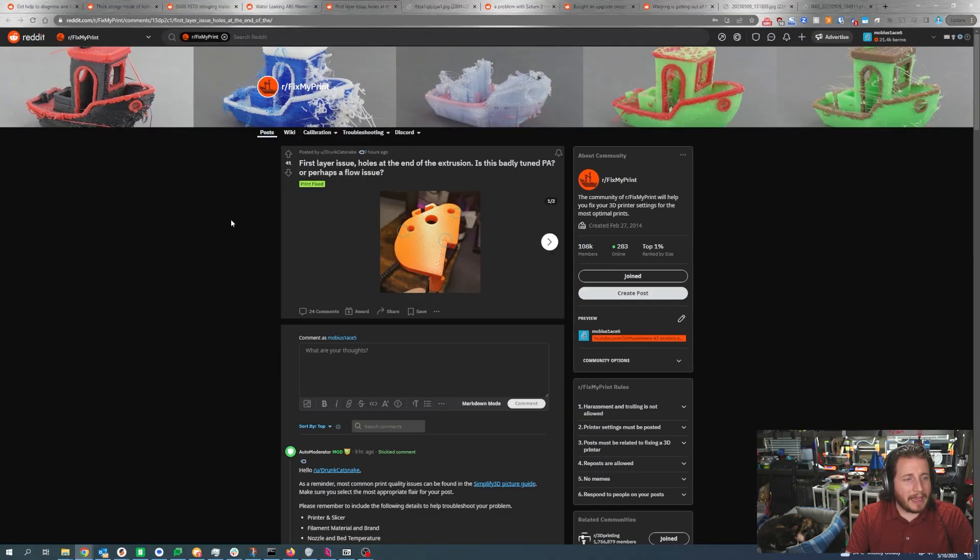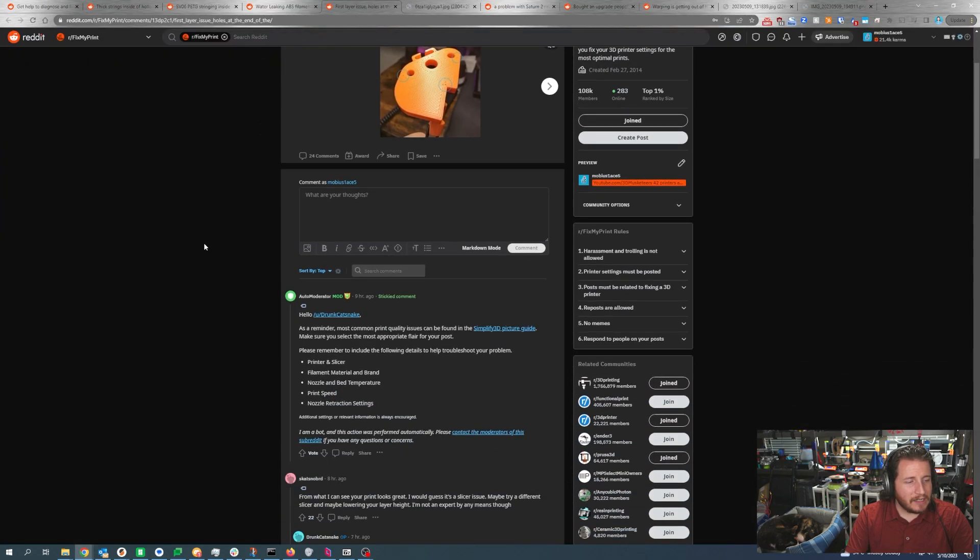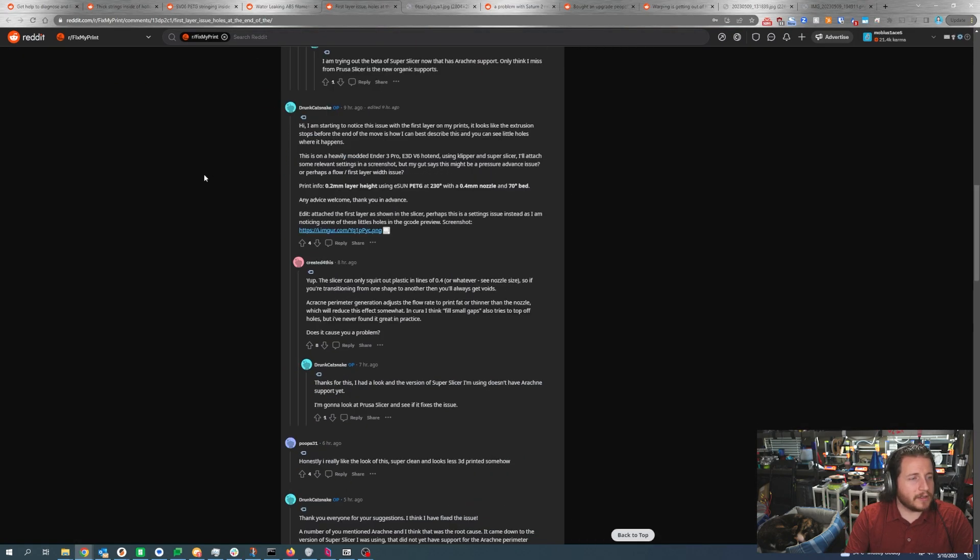First layer issue — holes at the end of extrusion. Is this really bad tuned PA pressure advance or perhaps a flow issue? Looking at the photos, we definitely have some issues with it not really coming to a close. The user is on a heavily modded Ender 3 Pro with an E3D V6 using Klipper and Super Slicer. The print is 0.02mm layer heights, eSUN PETG at 230°C, 0.4mm nozzle, 70°C bed. Their gut says it might be a pressure advance issue or perhaps a flow or first layer issue.